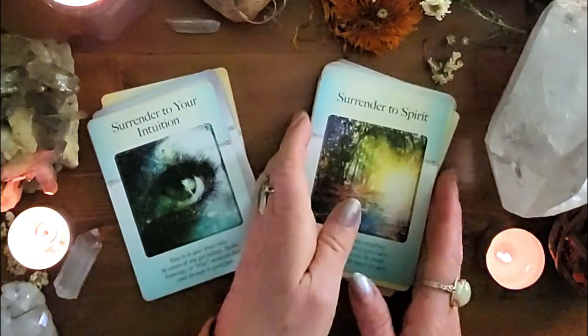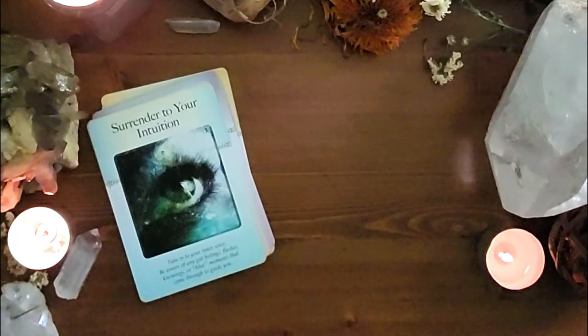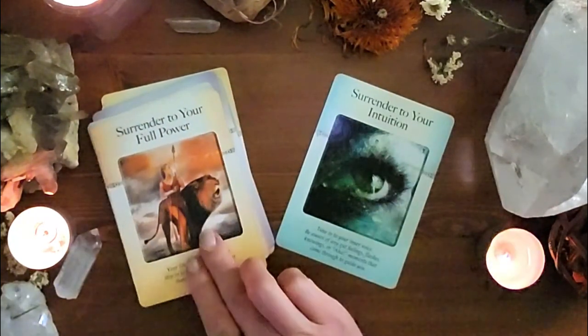I love, love, love this deck. I've got to tell you — if I was going to say just use one oracle deck in your life, this would be the one.